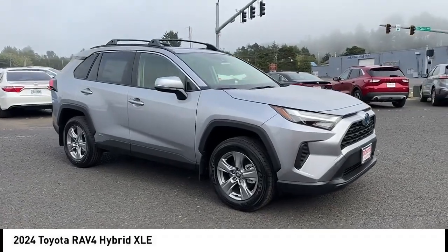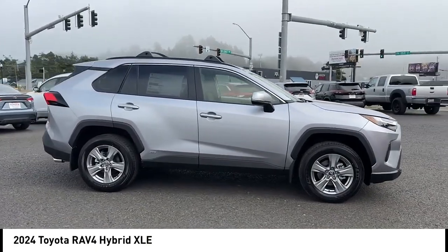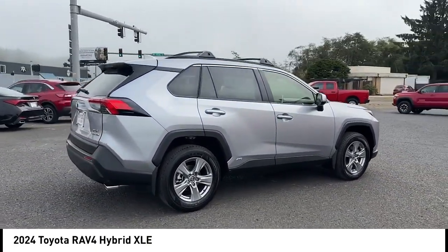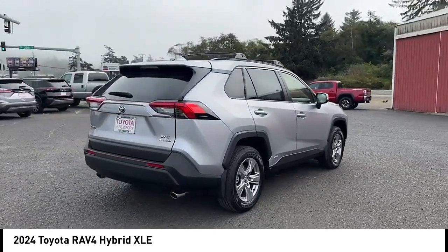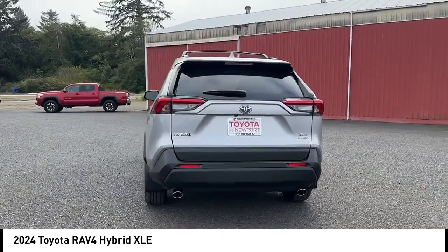Stop by and take a look at the 2024 RAV4. The RAV4 is one of the most fuel-efficient SUVs in its class. Versatile and efficient, RAV4 mixes the comfort and drivability of a sedan with the benefits of an SUV.